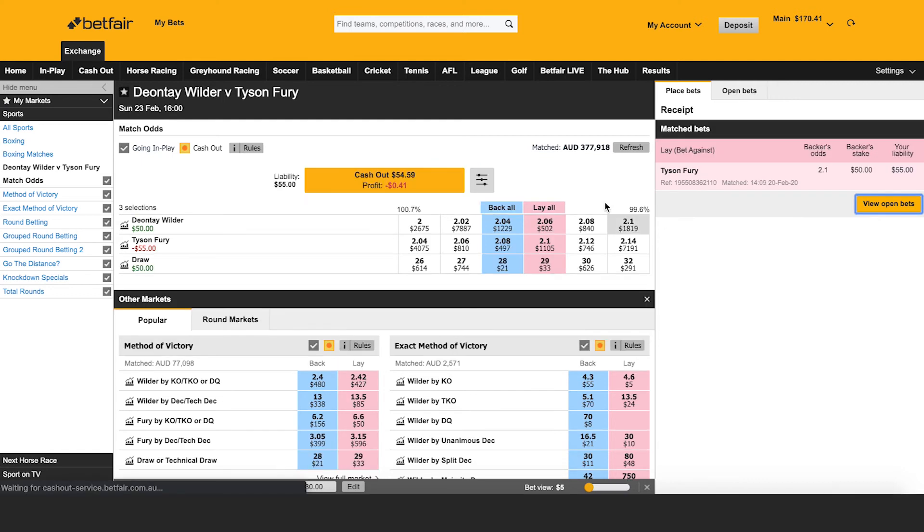You can see my position in the market has been updated immediately. $55 has come out of my account to place that bet. Should Wilder win or there be a draw on Sunday afternoon — Australian time this weekend — I will get $50. Otherwise, I'm going to lose $55. So you can see that's the basic lay betting.